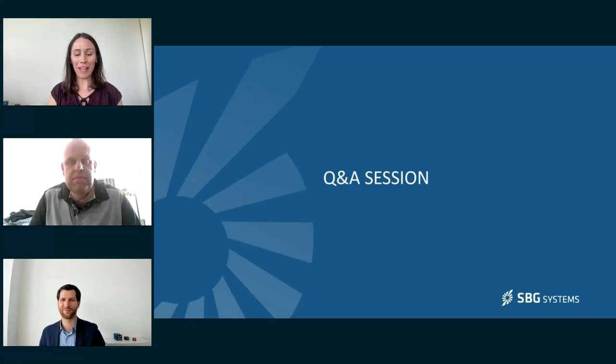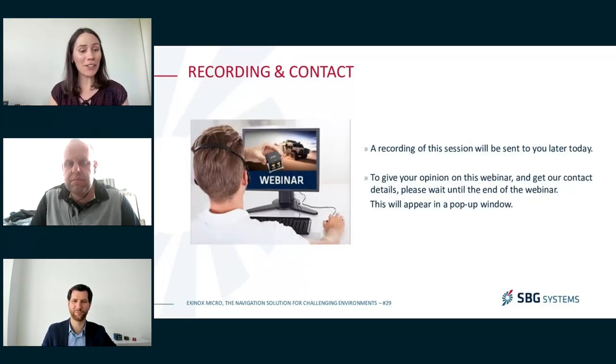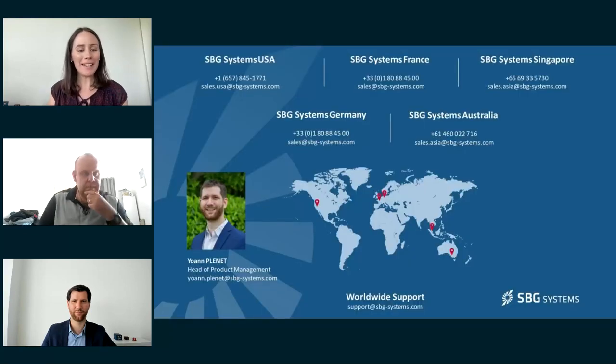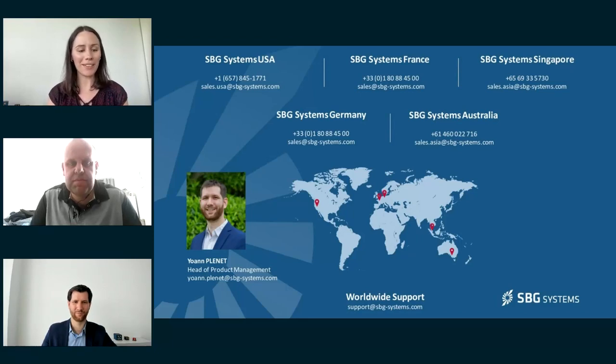Thank you very much, Antoine and Johan, for all your answers. We will stop this Q&A session here for today — but don't worry if your question has remained unanswered, we will revert to you very soon. Thank you for joining us today for this webinar. You will receive a recording of this webinar later today. Please wait until the end of the session and you will have the possibility to give your opinion in a pop-up window. You will find on your screen all the contact details from our teams worldwide and also the email address of Johan, the speaker of the day. Thank you again for your attendance, and we hope to see you soon for another SBG Systems webinar. Stay tuned — bye bye and have a nice day everyone.